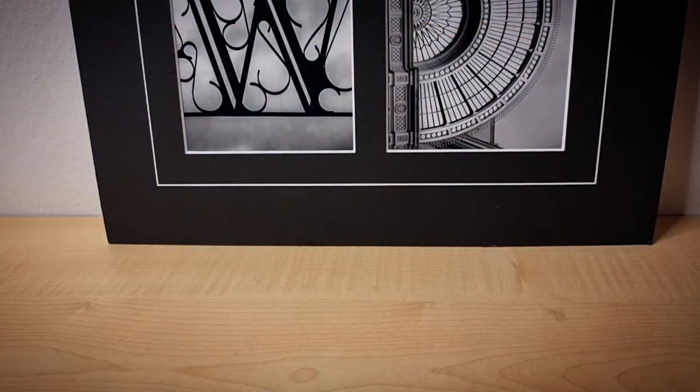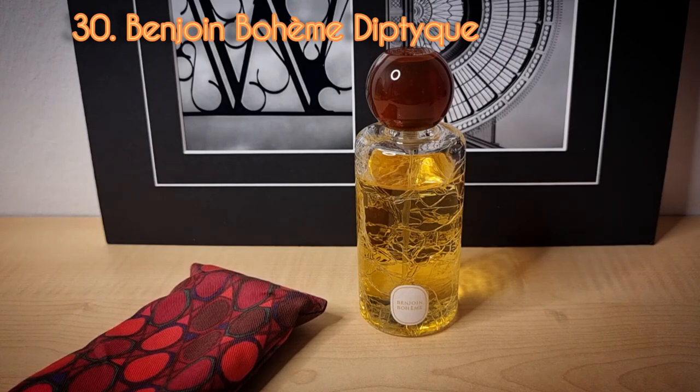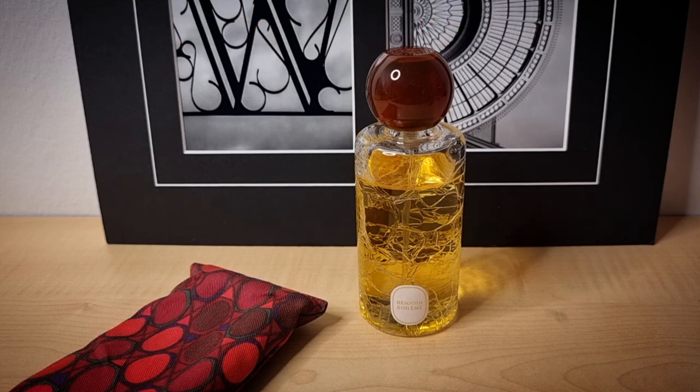On to the last day — day thirty of Amber April. From the house of Diptyque, this is Benjoin Bohème. Benjoin Bohème is my favorite benzoin fragrance at the moment. Benjoin 19 is a good one as well, but it's quite expensive. People keep saying this is discontinued, but I did see it still for sale, and it's still available exclusively through Diptyque's website. I'm not sure if it will be discontinued once stocks are gone, but it's still available at retail. This is a beautiful scent — one the perfume guy raved about that I actually do love.